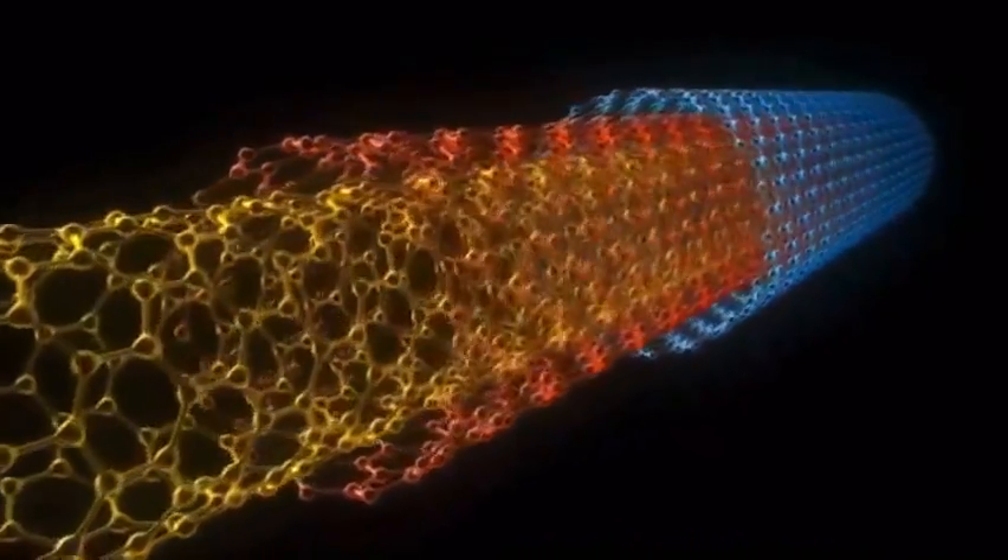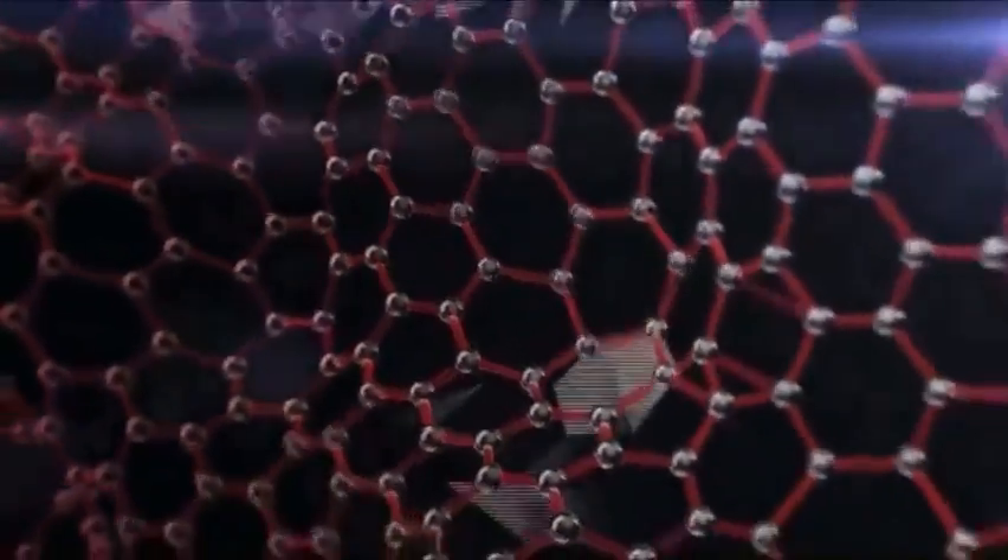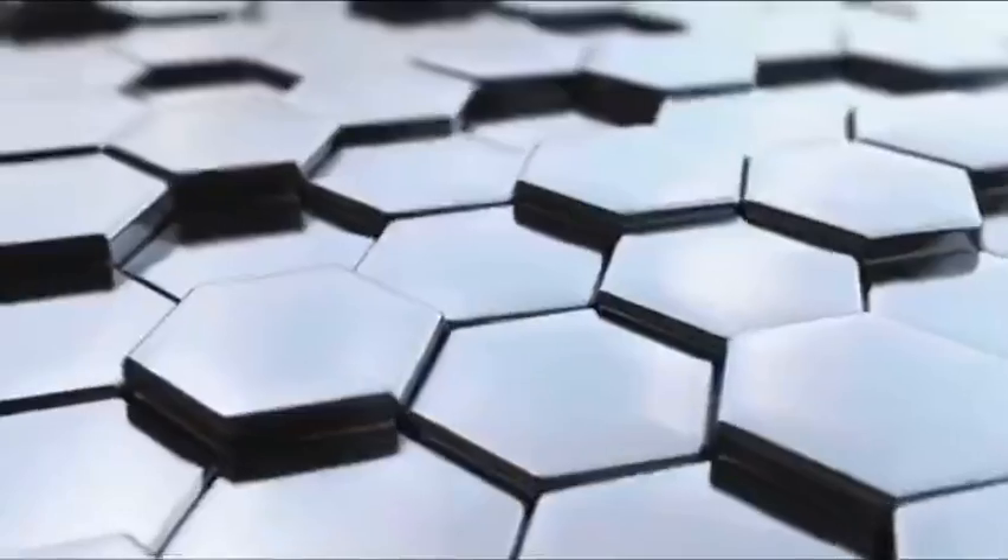New materials that are on the lab bench right now can literally change shape on command. They can become almost a muscular material. We could have an airplane that optimizes its shape for the different flight conditions it's in.